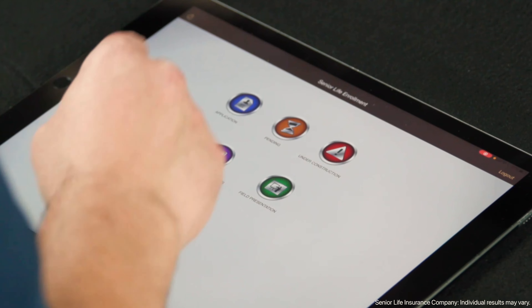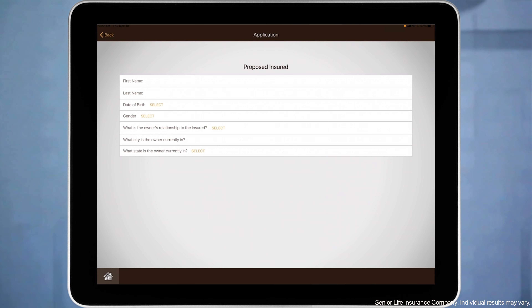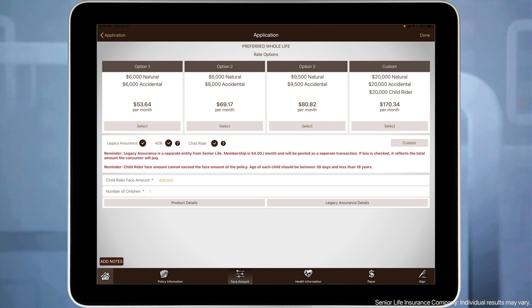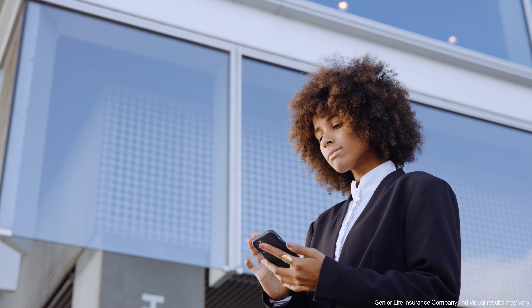With Slice, you can streamline the sales process in just 15 minutes as the app guides you through the presentation, evaluates the prospect's needs, provides a quote, and enrolls the customer — all from your iPad, iPhone, or the telesales website.